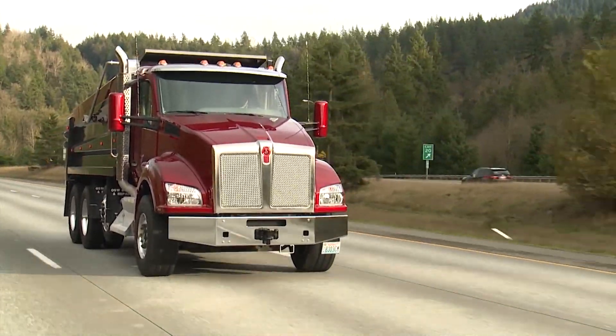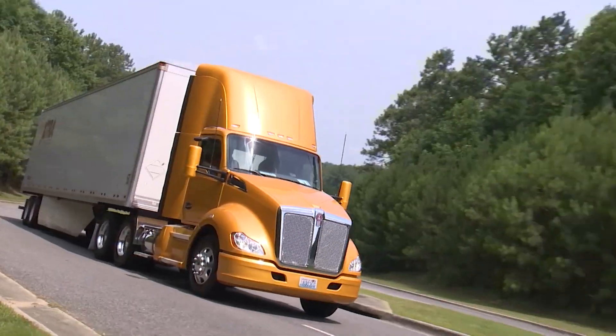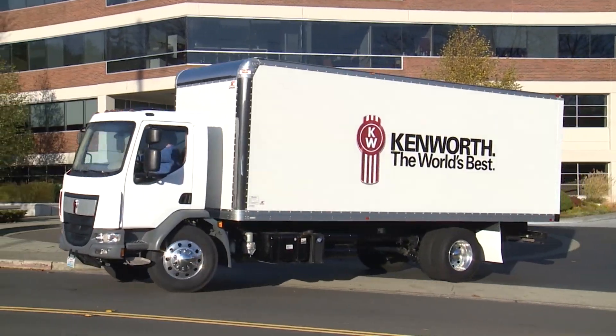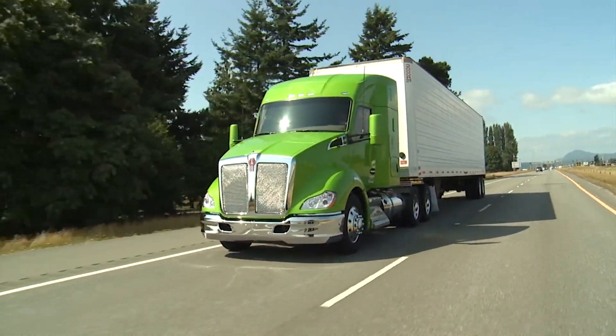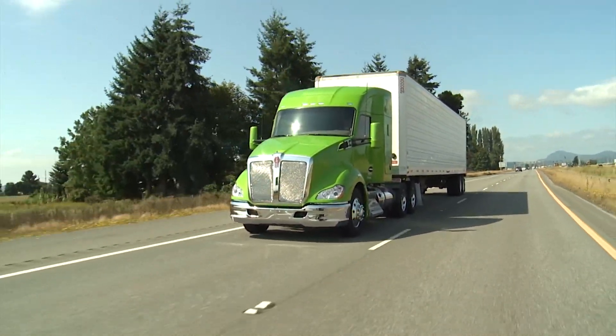Whether you operate in the vocational, line haul, regional haul, or local delivery market, you can be assured that your PACCAR-powered vehicle was meticulously designed for maximum power, performance, and efficiency.